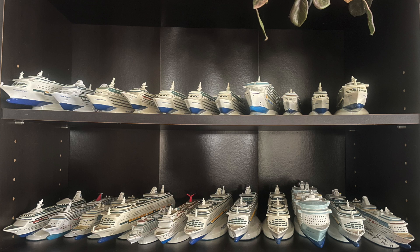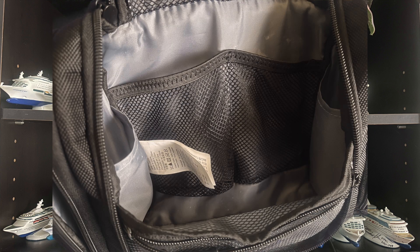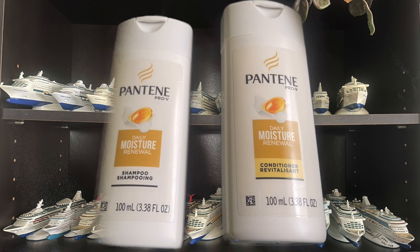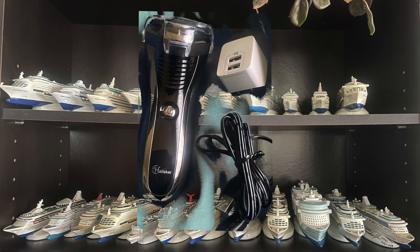The toiletry stuff that I like to pack for a trip or a cruise — the first item is the hanging bag that you can put all your toiletries in. Next is the shampoo and conditioner, which is Pantene — that's what me and the wife like to use — and the travel size toothbrush and toothpaste from Colgate. This is the shaver I like to use, which is a USB shaver that you can plug in through a USB port or with a USB adapter to plug into AC. It's a nice little shaver and the information is in the description down below.